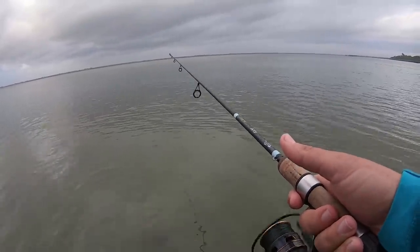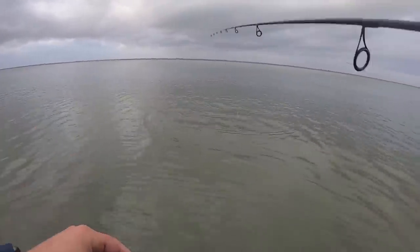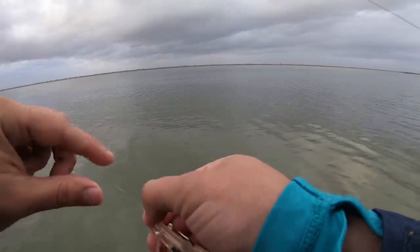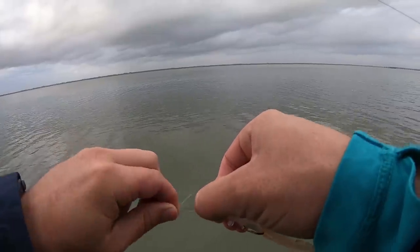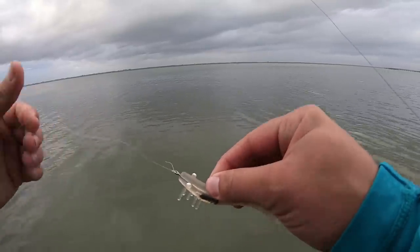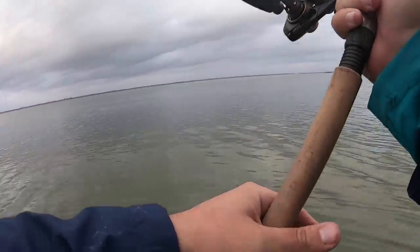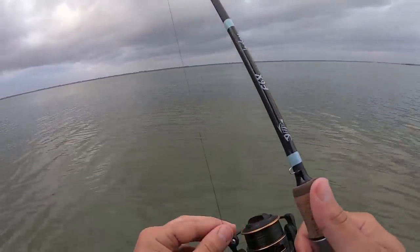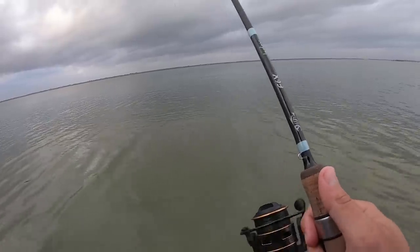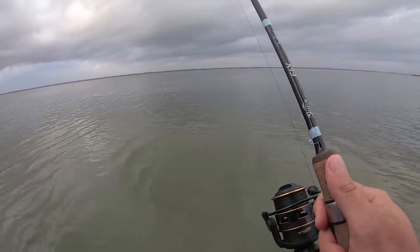I'm gonna change lures up here. I've been throwing this twitch bait for about 30 minutes and I've only had one hit. I'm sure I could stick with it and catch a fish, but I'm gonna slow things down quite a bit. I threw on a shrimp and we're gonna very slowly just pick this flat apart while we're wade fishing. There are some days where I definitely feel like I have more patience than others, and today's one of those days where I'm okay just moving around really slow. I'm by myself, no pressure to move quickly, so I'm just gonna slowly work this shrimp and pick this area apart.